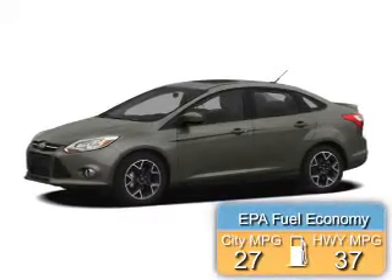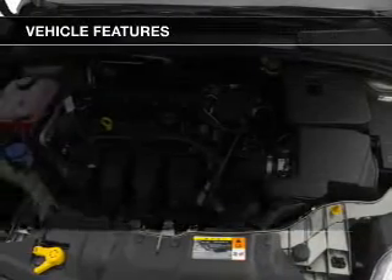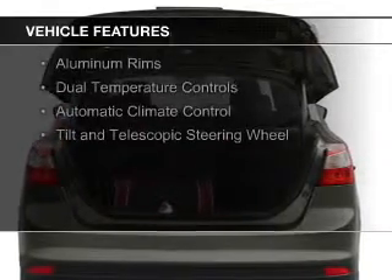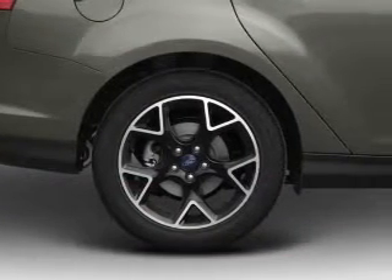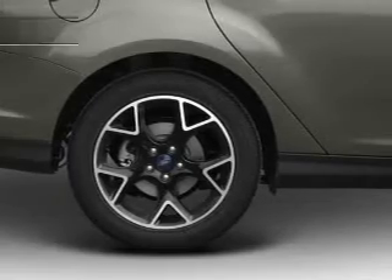Great fuel efficiency saves you money by requiring fewer trips to the gas station. The features include internet connectivity, Bluetooth connectivity, Sirius XM satellite radio, digital audio input and auxiliary input, steering wheel controls, aluminum rims, dual temperature controls, automatic climate control, and a tilt and telescopic steering wheel.